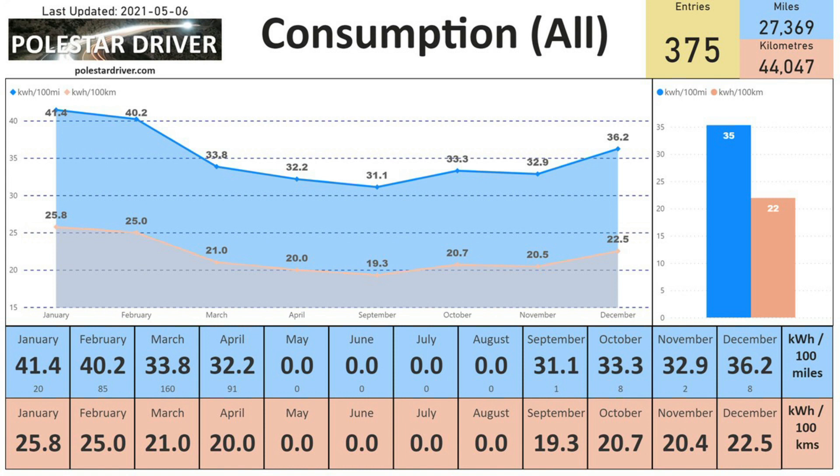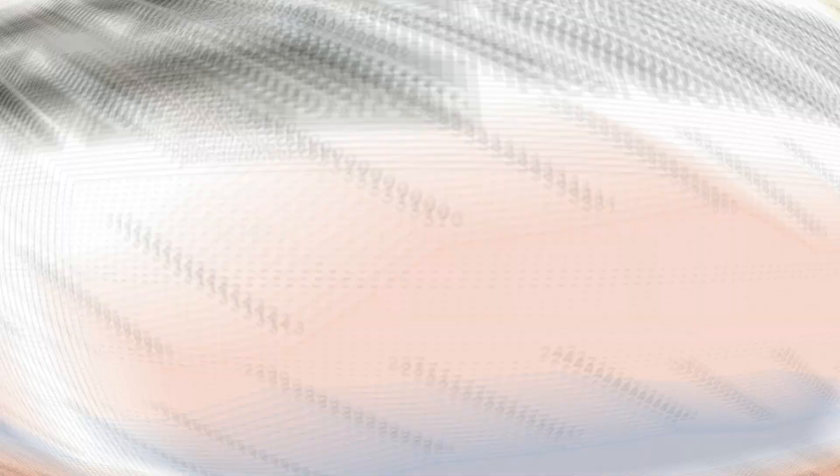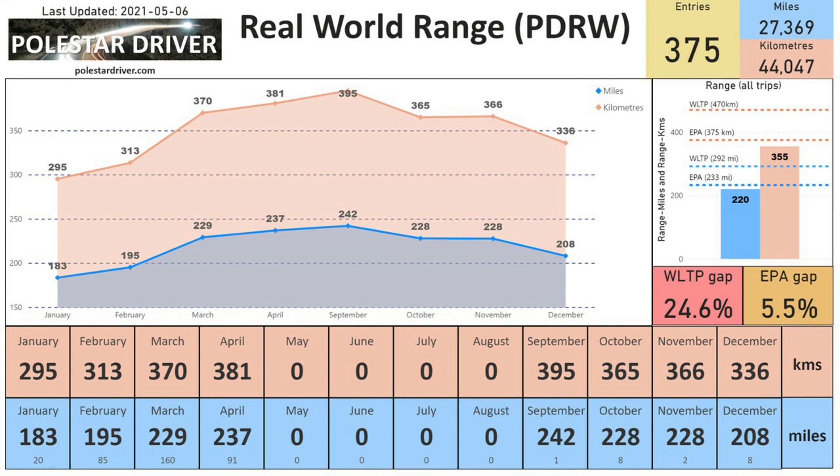The next page shows us consumption overall. Since I started collecting data in September last year through to January when we started receiving contributions from all of you, you can see that since January we had 41.4 kilowatt hours per 100 miles, and in April that's down to 32.2 kilowatt hours per 100 miles, or 20 kilowatt hours per 100 kilometers.